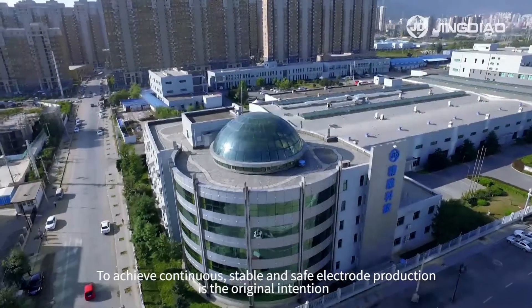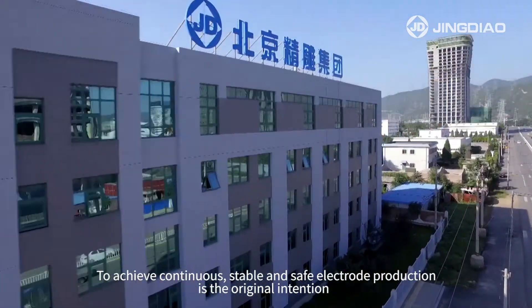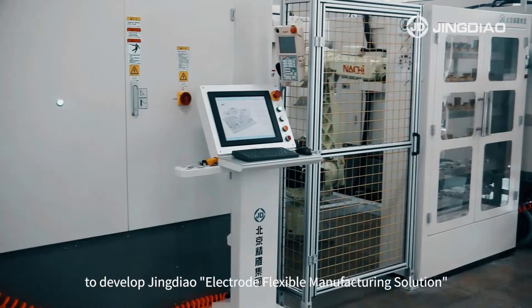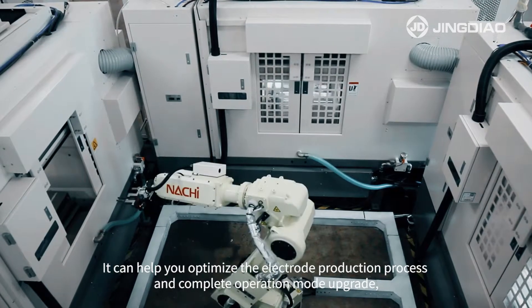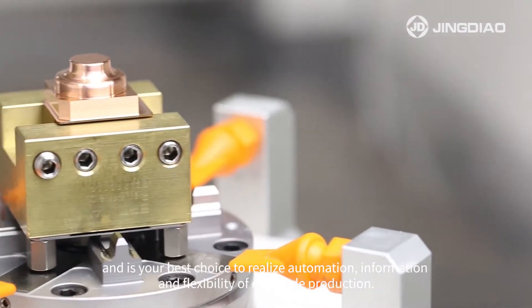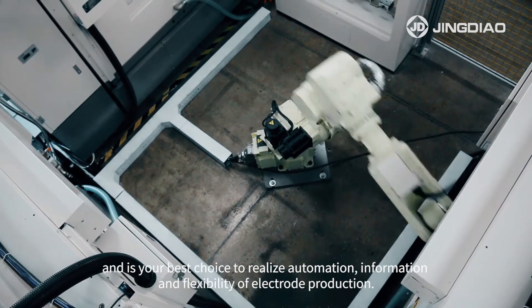To achieve continuous, stable and safe electrode production is the original intention to develop Jindal Electro flexible manufacturing solution. It can help you optimize the electrode production process and complete operation mode upgrade, and it's your best choice to realize automation, information and flexibility of electrode production.